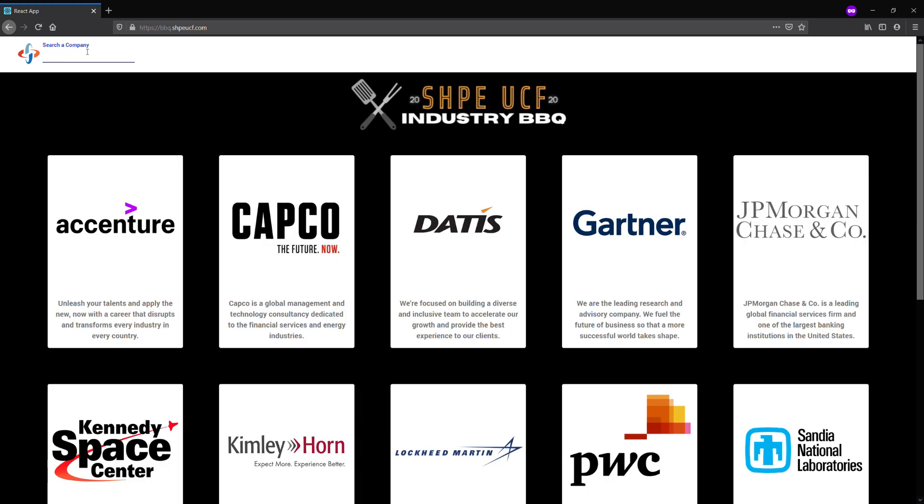This list will change depending on which day you attend, so you don't have to worry about switching anything. If you come in on Monday you'll only see the list for Monday, and if you come in on Tuesday you'll only see the list for Tuesday.